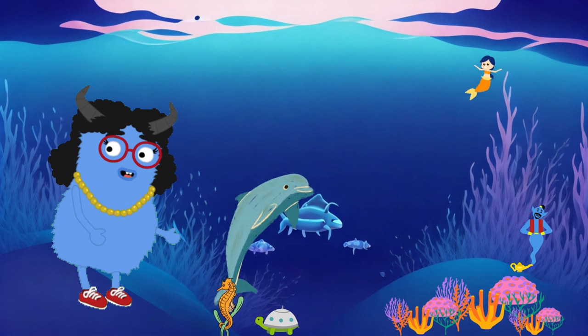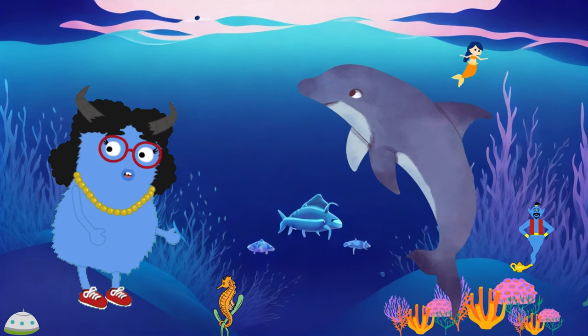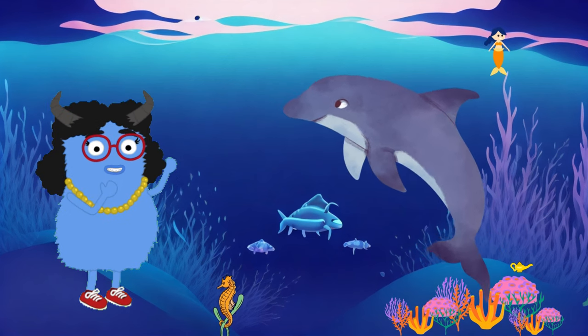Next up, we have an adorable marine animal called the dolphin. Dolphins are intelligent mammals that love to jump and swim in the ocean. Did you know? Dolphins communicate with each other using sounds, just like they're talking. They even help fishermen find fish. They are smart and friendly creatures.